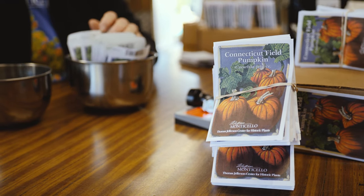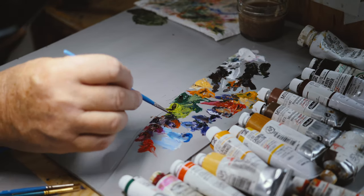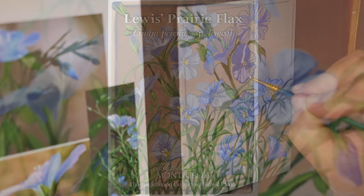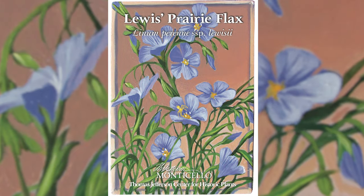The thing is, they're not just seed packets, and I didn't want them to just be mundane seed packets or direct illustration. I wanted them to be lively, and I wanted them to work as paintings.